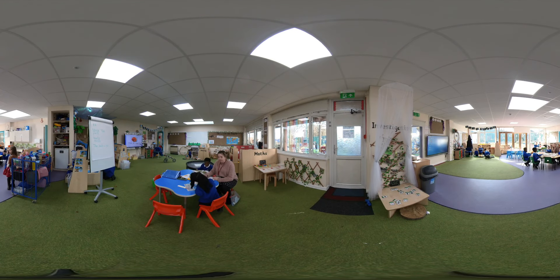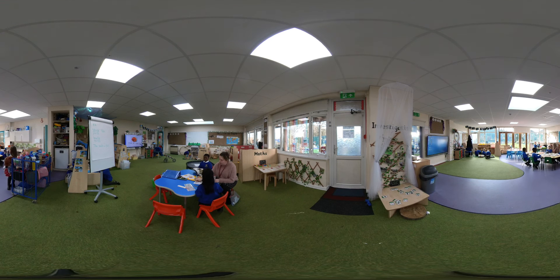Welcome to our reception classroom. This is one of the most exciting and busiest classrooms where all the foundations of learning take place. We encourage playing and exploring, active learning and thinking creatively and critically, which are the key characteristics of learning.